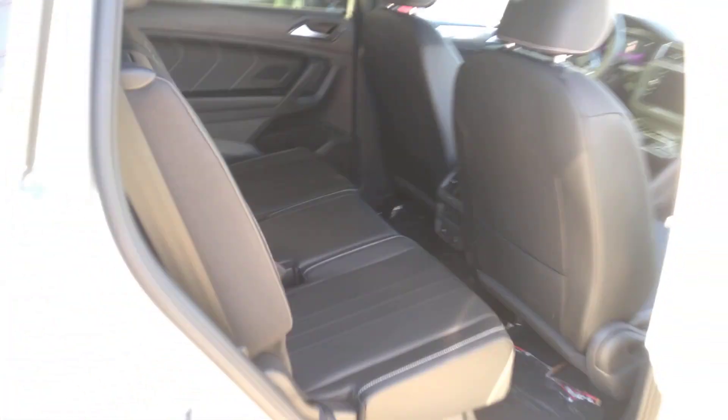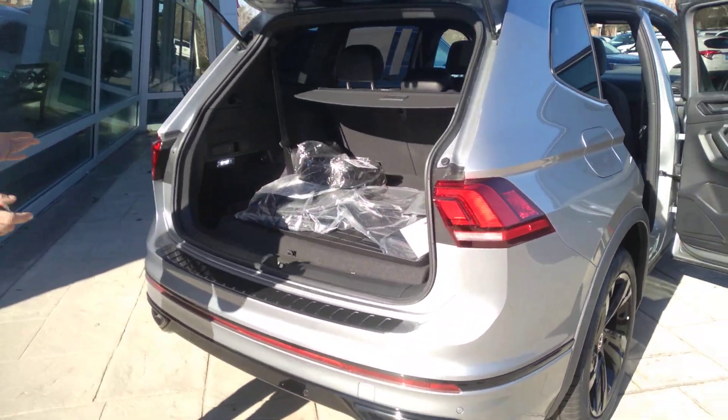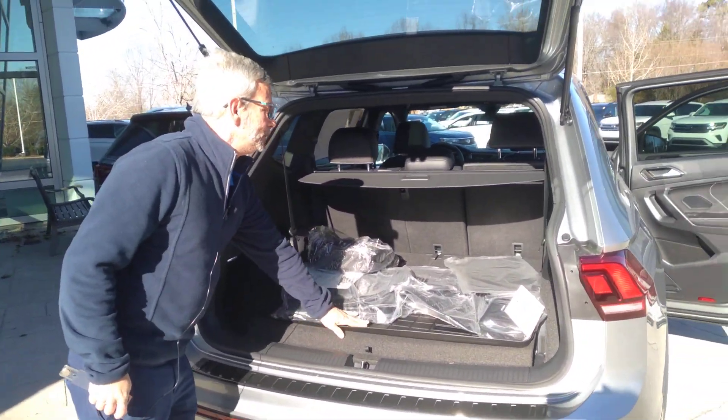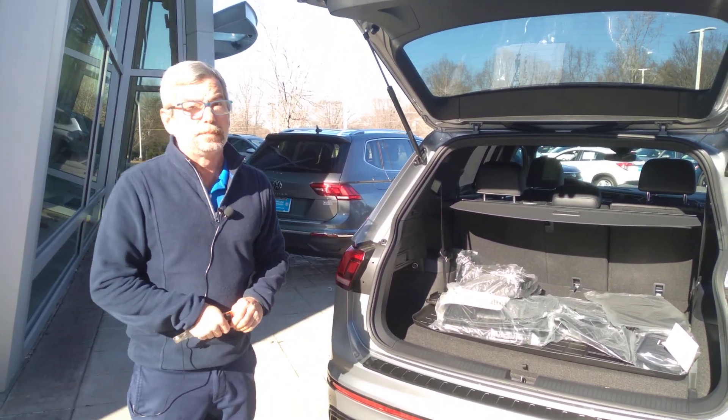Right now we have it down. To get all-weather mats, body protection, three years maintenance, four years, 50,000 bumper to bumper.